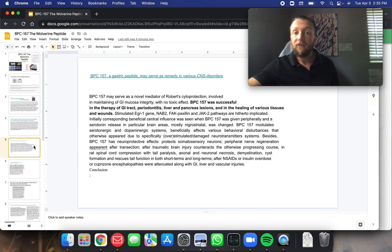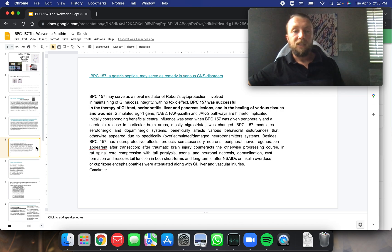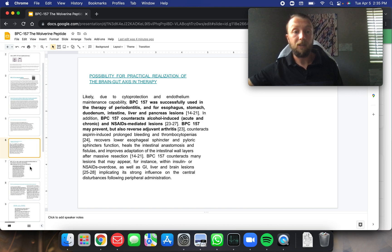BPC-157, a gastropeptide, may serve as a remedy for various central nervous system disorders — something a little different than ligament and tendon healing. The brain-gut axis in therapy with BPC-157: it was successfully used in the therapy of periodontitis, esophagitis, and stomach, intestine, liver, and pancreas lesions. In addition, BPC-157 counteracts alcohol-induced acute and chronic NSAID-mediated lesions, may prevent but also reverse adjuvant arthritis, counteracts aspirin-induced prolonged bleeding and thrombocytopenias, recovers lower esophageal sphincter and pyloric sphincter function, heals the intestinal anastomosis and fistulas, and improves adaptation of intestinal wall layers after massive resection.